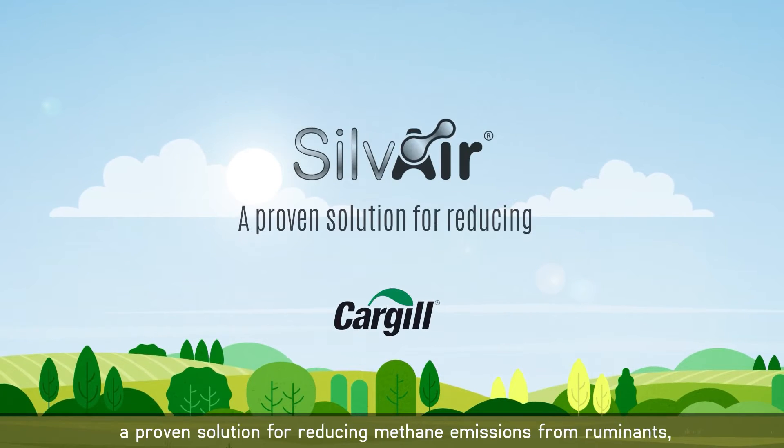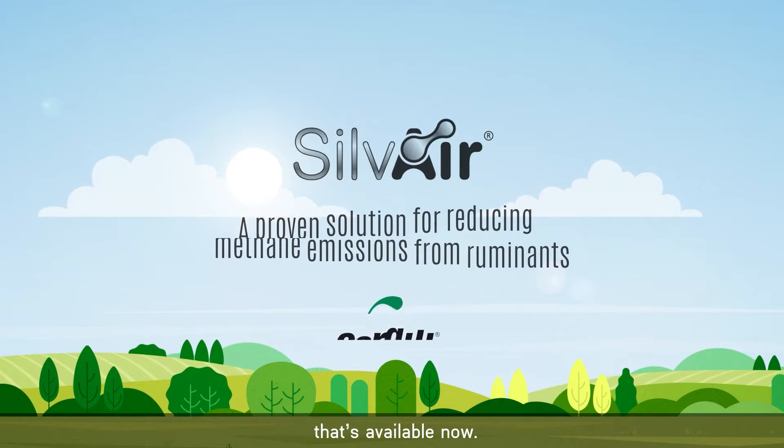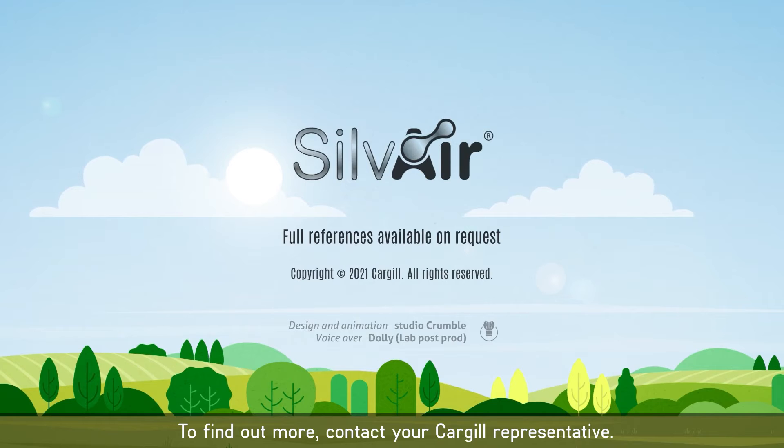Choose Silvair — a proven solution for reducing methane emissions from ruminants, available now. To find out more, contact your Cargill representative.